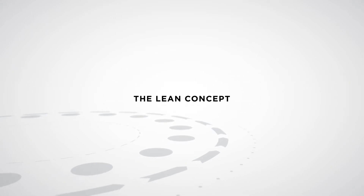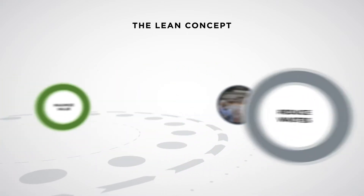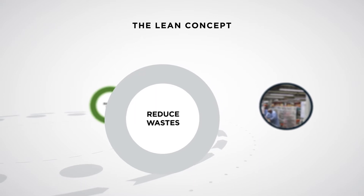The lean concept originated with manufacturing and assumes that the primary goal should be the maximized value to the customer while eliminating waste. Nowadays, it is increasingly used to optimize complex processes in a variety of industries.